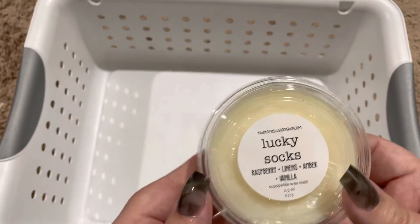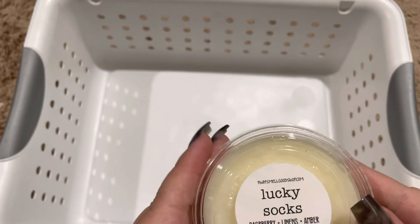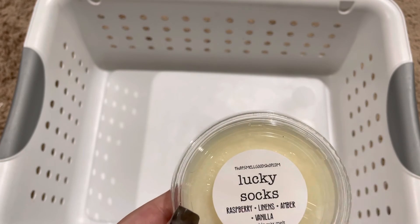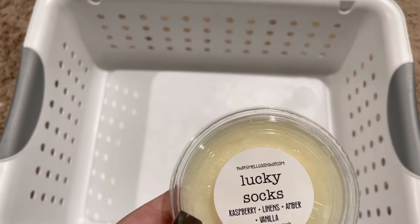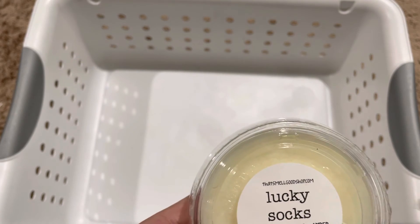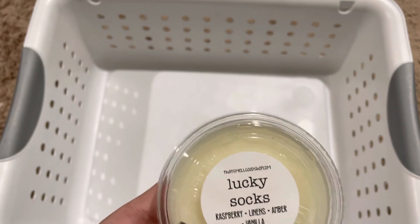Next we have Lucky Socks, and this is raspberry linens and amber vanilla. This one surprised me — I really liked it. That raspberry did come out a little floral, but mixed with the linens and the amber vanilla, I felt like this blend was really unique and really pretty.